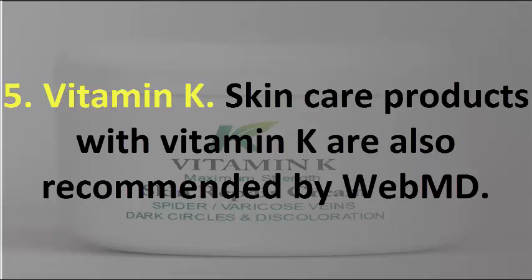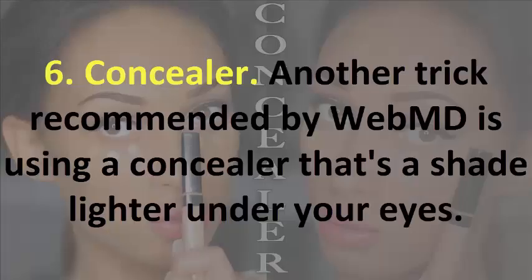5. Vitamin K. Skin care products with Vitamin K are also recommended by WebMD. 6. Concealer. Another trick recommended by WebMD is using a concealer that's a shade lighter under your eyes.